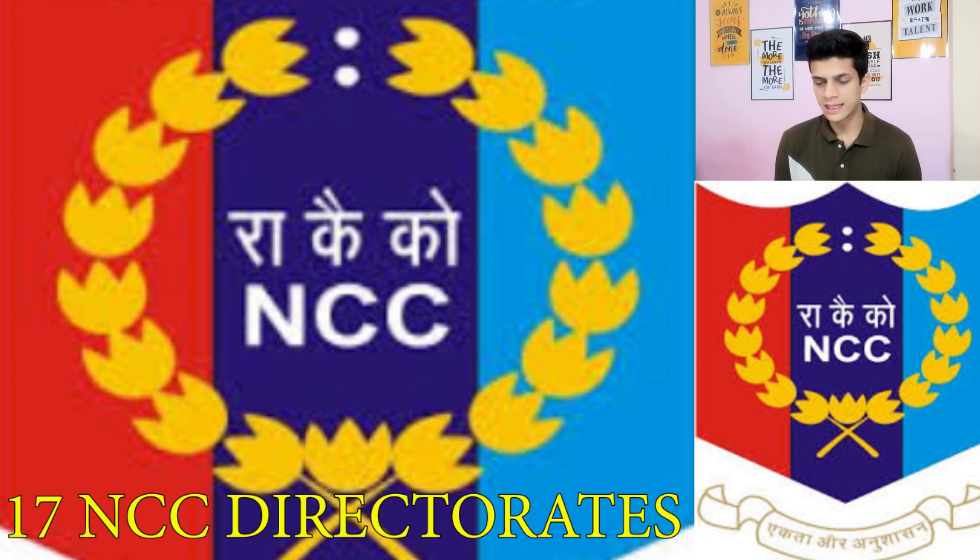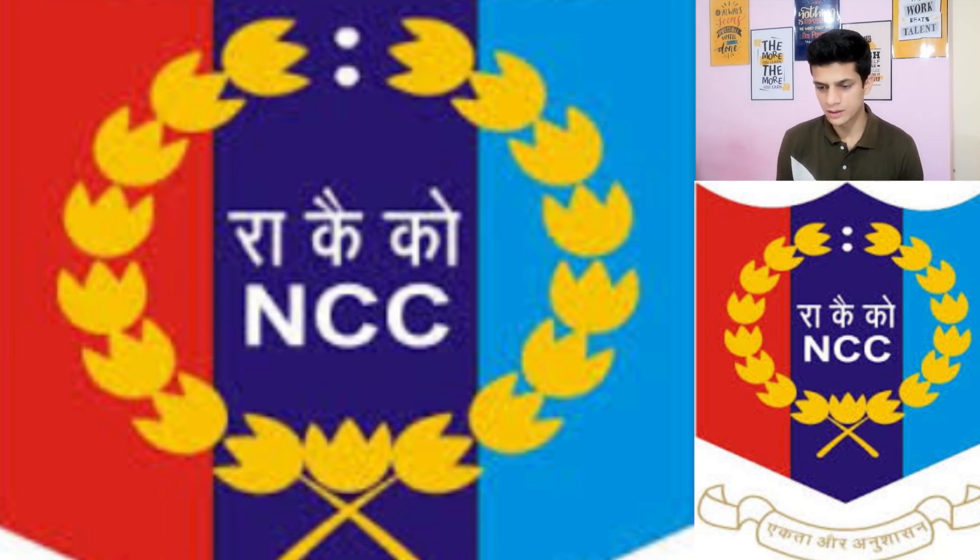Talking about the 17 leaves — as I already uploaded a video regarding the NCC directorates — these 17 leaves represent the 17 NCC directorates in India. If you want to know their names, I have given a link in the description of this video.